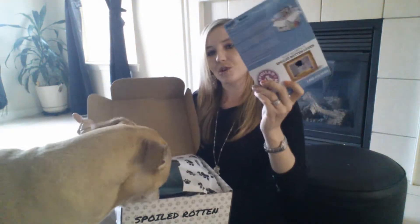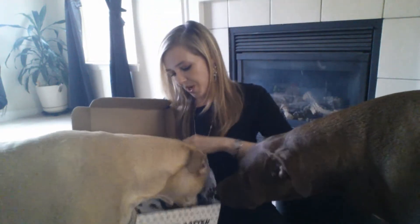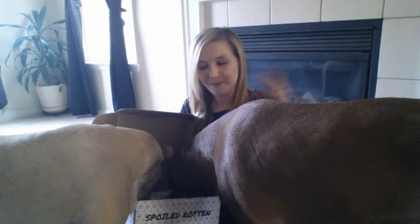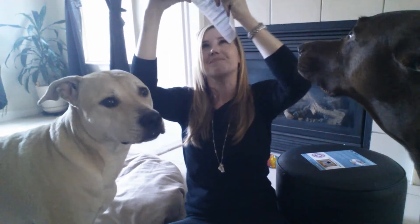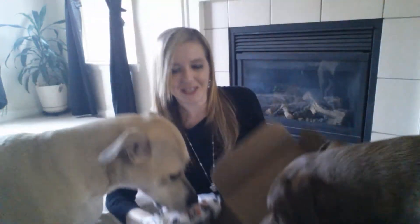Inside our PetFlow Spoiled Rotten Box for May, of course, we have the card — products on the back, which we don't look at. We have the air bubble. Inside May's box looks like that, if you guys can see it.